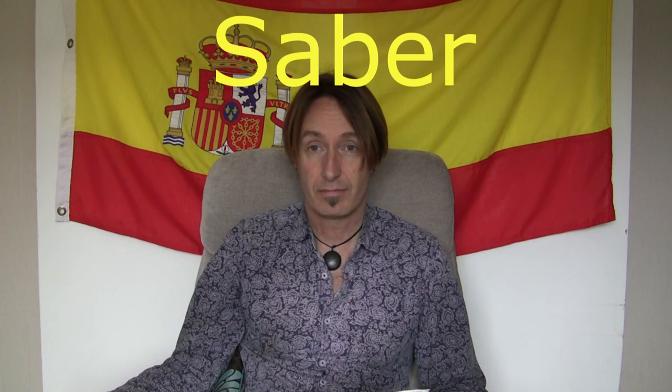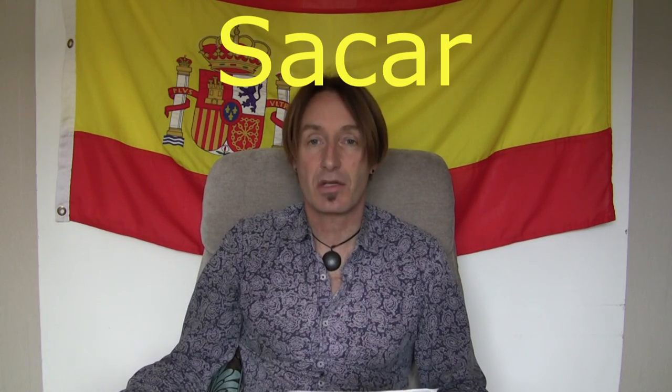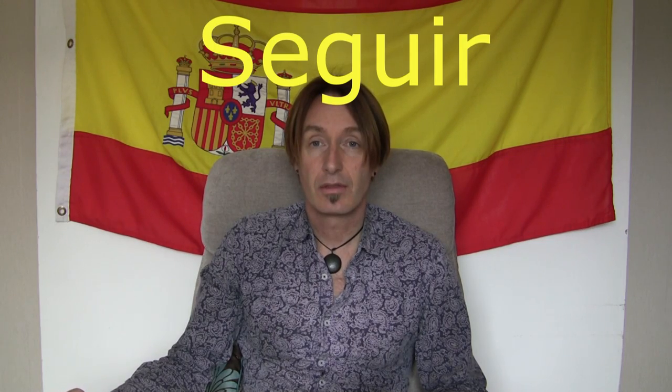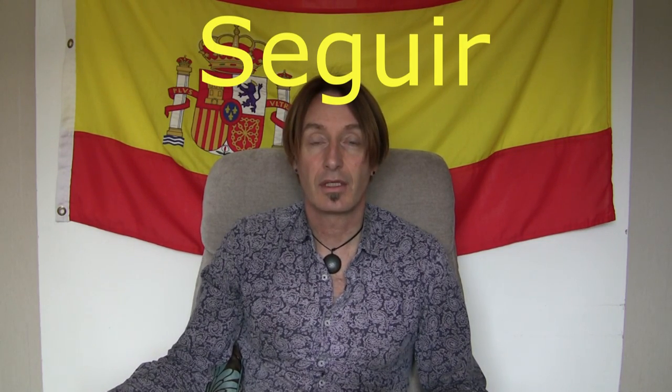Next one: saber, saber. Looks like saber-toothed tiger. And it's because I know that saber-toothed tigers existed. Saber is to know things, stuff, information. Next one — taking out of a sack, so sacar is to take out. And then seguir: when you're changing from gear to gear, you continue from one gear to another — one gear follows another. So that's to follow or to continue. Seguir.